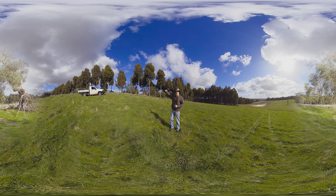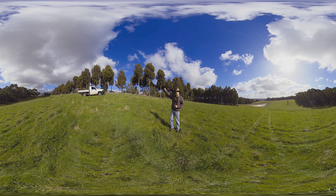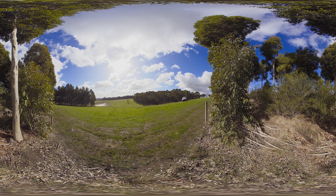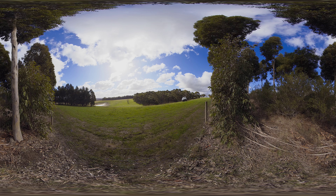Over here we have a shelter belt and you can see the smooth pruned trunks of the spotted gums being managed for saw logs. There's also understory there to attract beneficial insects and pollinators, and also birds, to help with shelter protection.